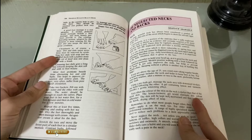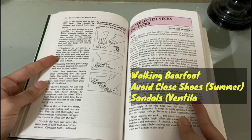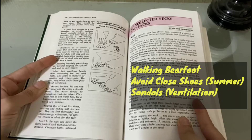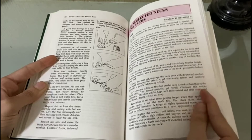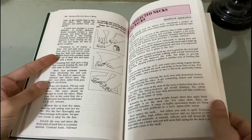For happy feet, she suggests the best exercise is walking barefoot. During summer months, avoid closed footwear and wear sandals for maximum ventilation. Keep the skin as dry as possible and expose your feet to the air as often as you can.